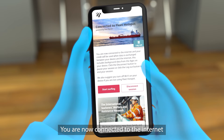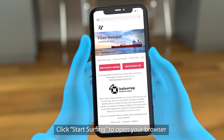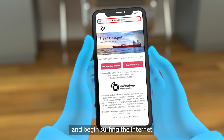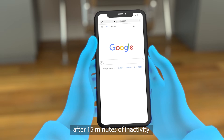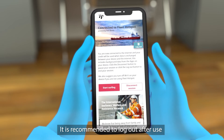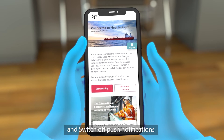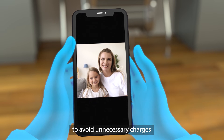You're now connected to the internet. Click Start Surfing to open your browser and begin surfing the internet. You'll get disconnected automatically after 15 minutes of inactivity. However, it's recommended to log out after use and switch off push notifications and background app refresh to avoid unnecessary charges.